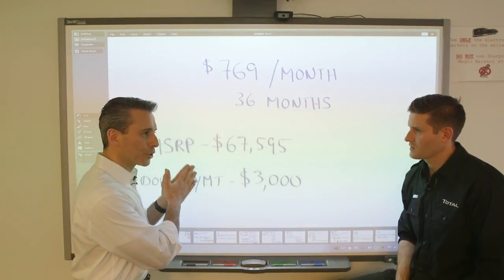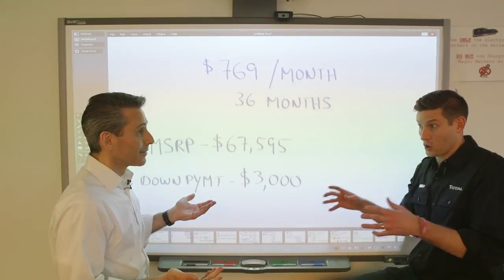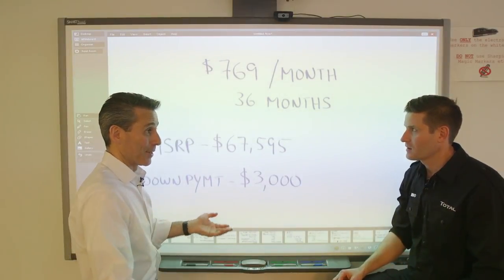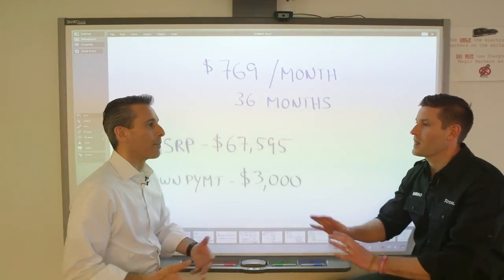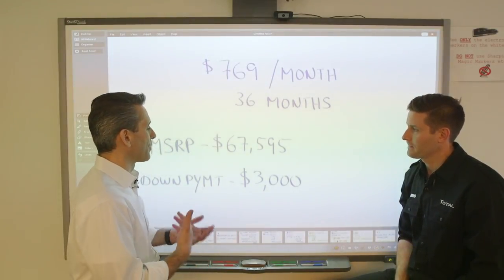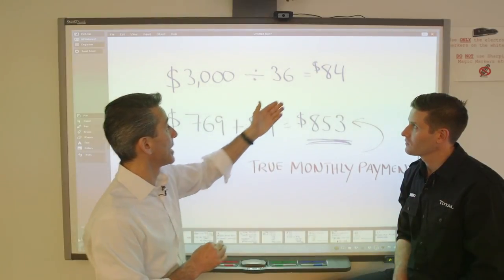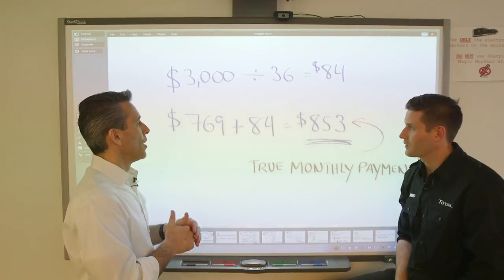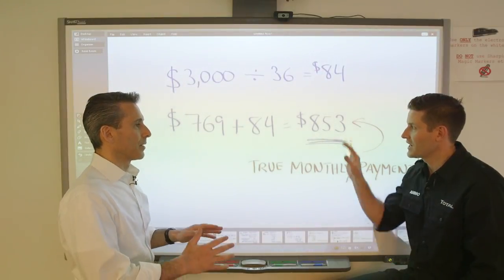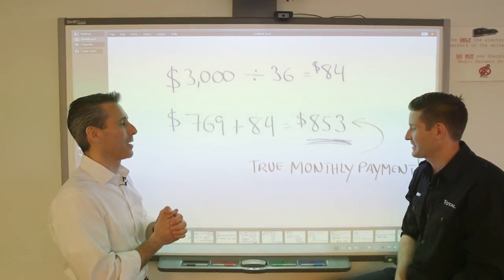What I did is calculate the true lease payment they're advertising. Essentially they're doing this to show a lower number — marketing-wise you're like, 'I can have an M3 for this much?' and the fine print is you're putting tons of money down. It's just moving money from left pocket to right pocket. So I took the $3,000 and divided it by the term of 36 months — that's $84 of monthly prepayment. I add the $84 to the advertised $769, and that is the real no-money-down deal — the true monthly payment for a base car.